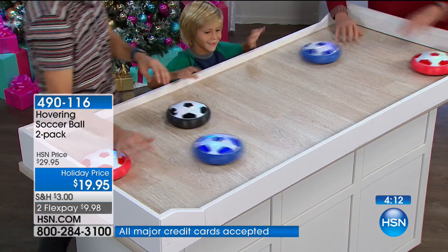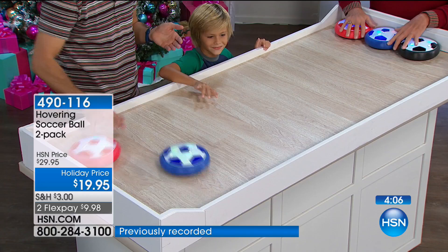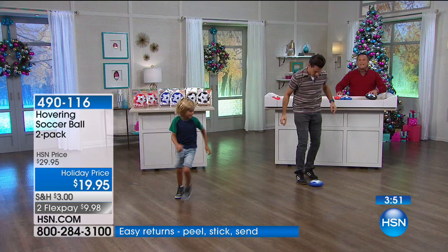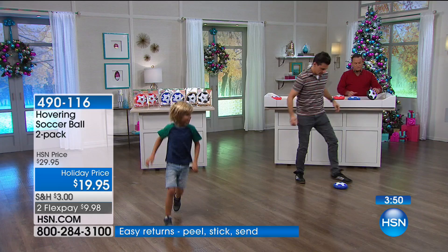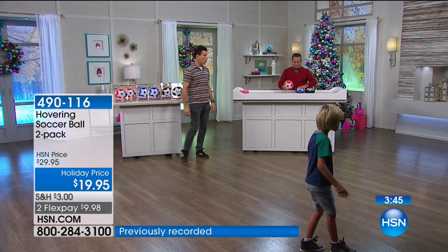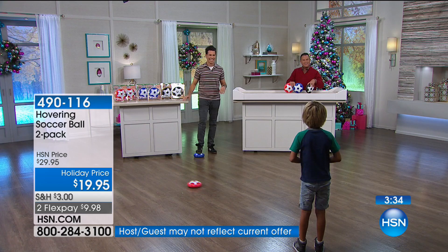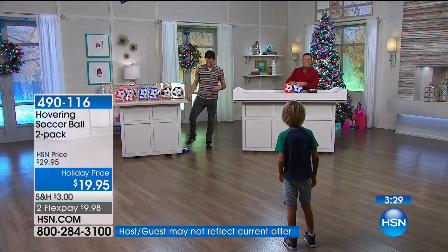We only have five minutes of hover soccer left - I could play this the rest of the hour. You're getting two of these in the same color: you can order the red, the blue, or the black - a two-pack of each for $19.95, only $3 shipping. Dylan says his favorite colors are blue and red. I'm going to ask the producer to dim the lights in just a second so I can really show you how cool these LED lights are.